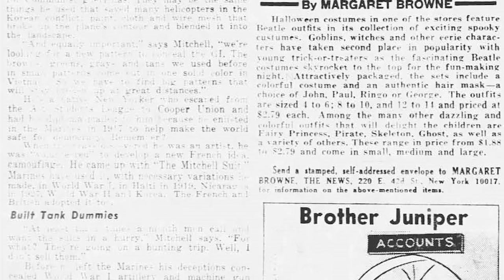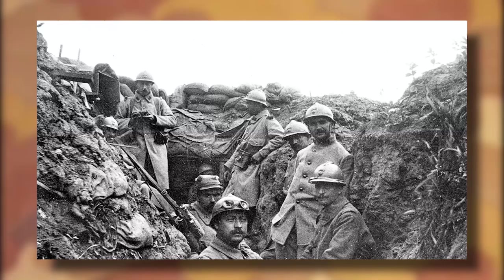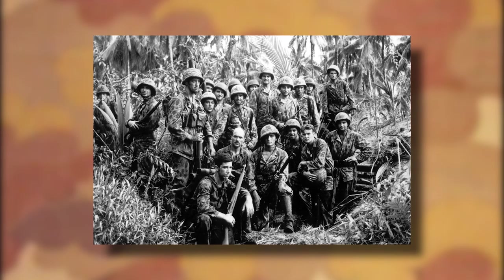However, going further down in the article, it begins to fill in the blanks a bit more about Meldon Mitchell. It specifies he started his career as a Marine during World War I. It was there he helped develop new forms of uniforms and early camouflage used by U.S. and French forces in World War I, as well as forces operating in Haiti, Nicaragua, during World War II, and in Korea.